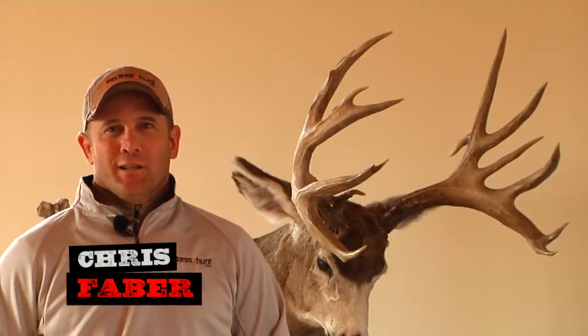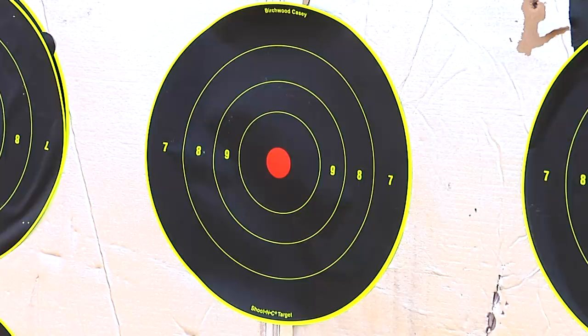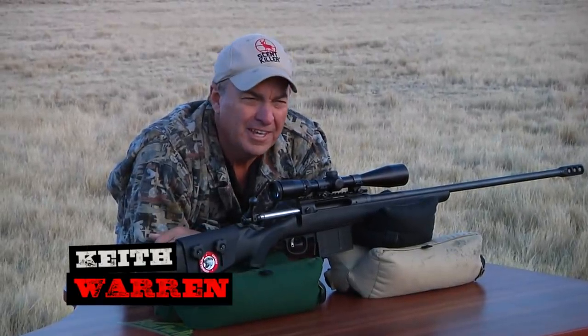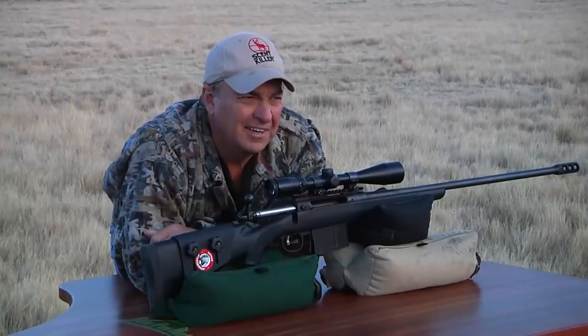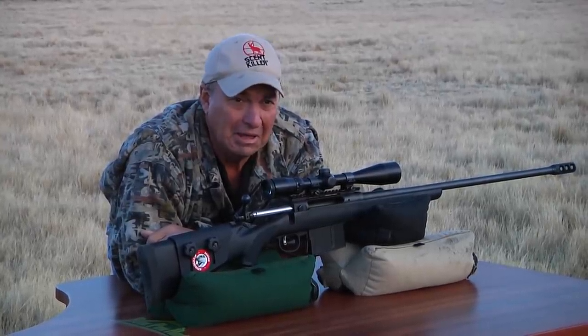I don't know much about this gun, but I do know it came from Savage Arms, it's big, and it can shoot a long ways. For those of you who watch a lot of outdoor TV, this rifle may look familiar — it's basically the same rifle featured in the Savage television commercial where CEO Ron Coben shoots a target at just over a thousand yards. I know Ron personally, and if Ron can do it, I think I can do it.